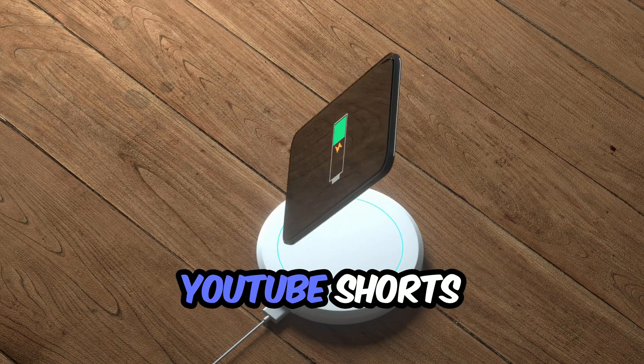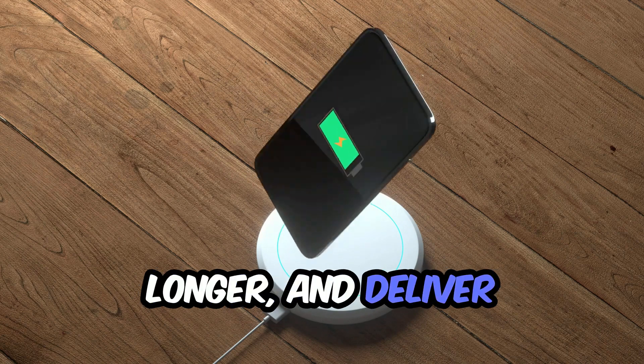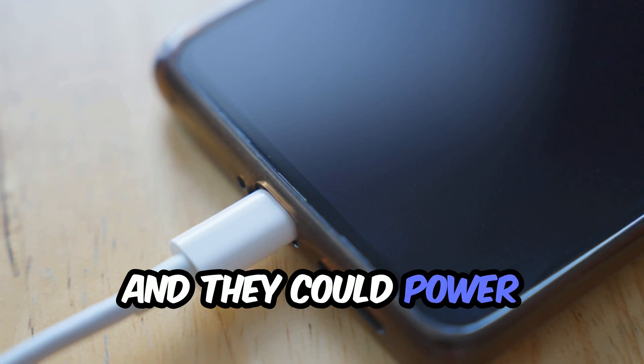Here's your quick summary: silicon carbon batteries charge faster, last longer, and deliver more power in less space. They're not coming — they're already here, and they could power your next smartphone.